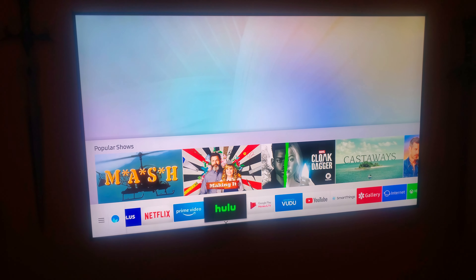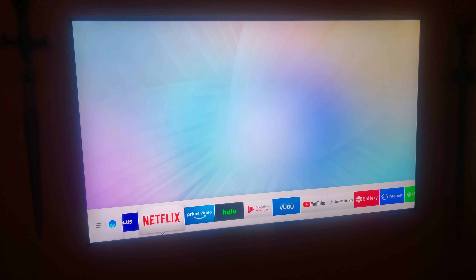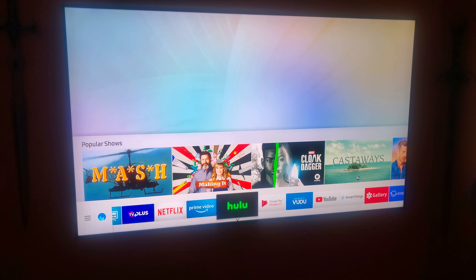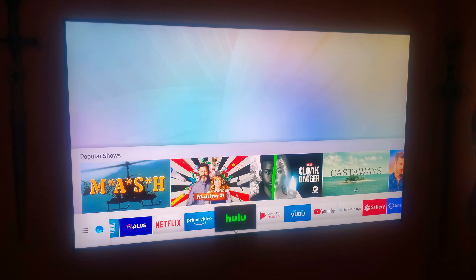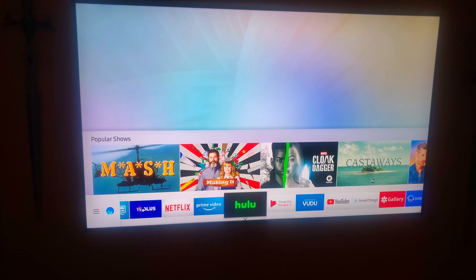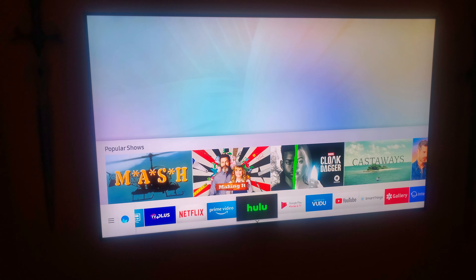This is a QLED TV — it's not an OLED, but it is really good with the black levels, as you can see. This is a 2018 Q9FN 75-inch, because I wanted to get all the premium features with the TV.